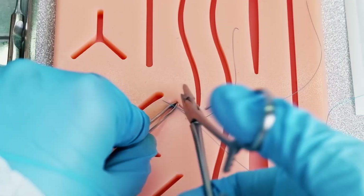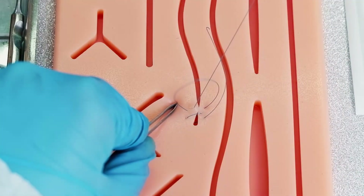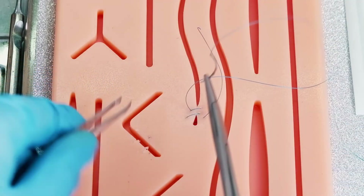The joy of it is taking them through from when they can barely tie knots to when they can tie advanced knots with the robot. That progression of surgical skill is really at the heart of what we do.